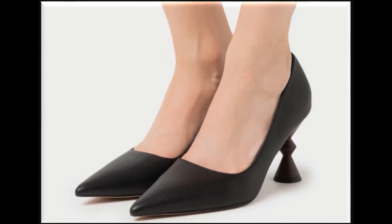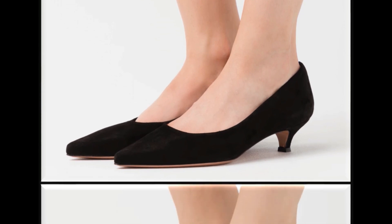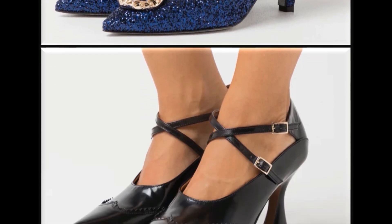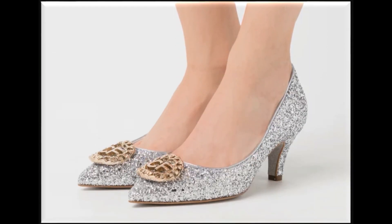Koi bhi baat poochhni hai ya koi suggestion deni hai to comment karke hi aap mujhse contact kar sakti hain. Pointed toe shoes, round toe shoes, square toe shoes — har tarah ke designs is collection mein available hain. Colors ki bhi bahut zabardast variety hai. Kitten heels bahut ada stylish hone ke saath comfortable bhi lagti hain. Blue color ka shiny design dekhen — wedding occasions par pehenne ke liye best — aap apne handbags ke saath matching kar sakti hain. Thin cross strips ko use karke curved heel design ki gai hai with pointed toe. Silver is also a very attractive color and best for functions.